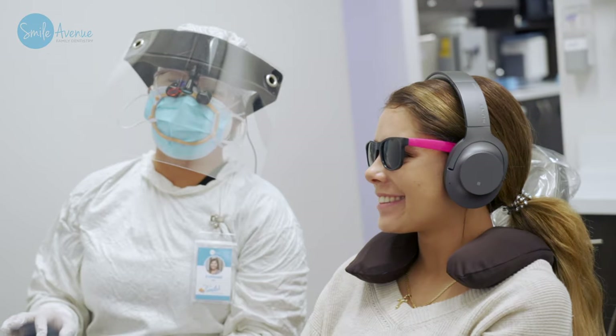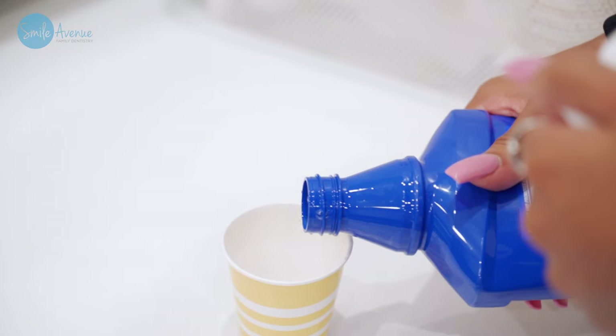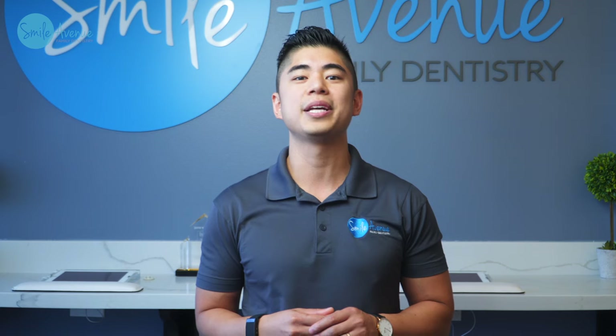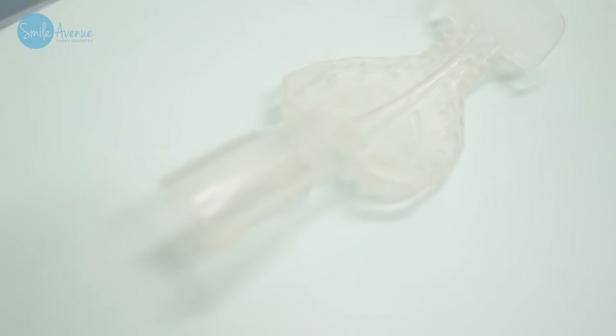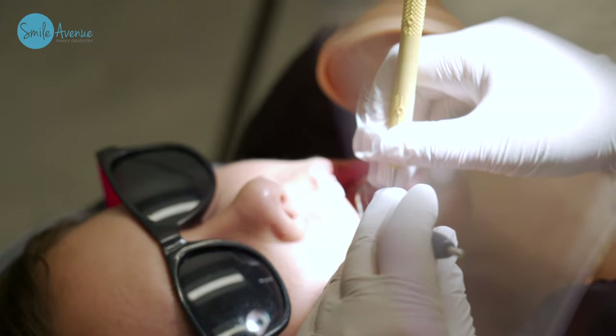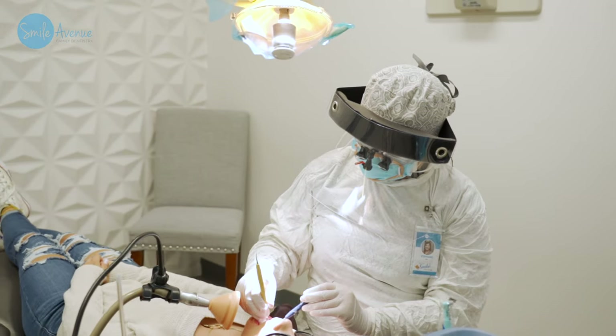First, we're going to ask you to rinse with a hydrogen peroxide solution to make sure that the viral and bacterial load in the mouth is reduced. Another thing you'll notice are these dental isolation units. These units have always been an essential part of our practice — they're used to keep the areas we're working on dry, and they're also a great way to reduce aerosols during your treatment.